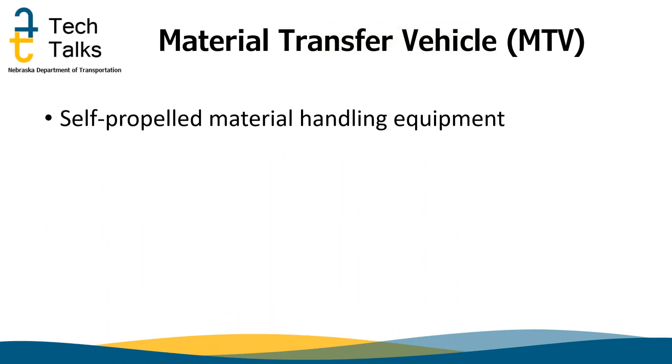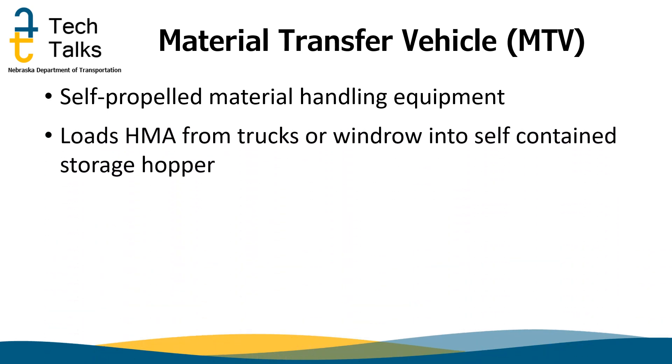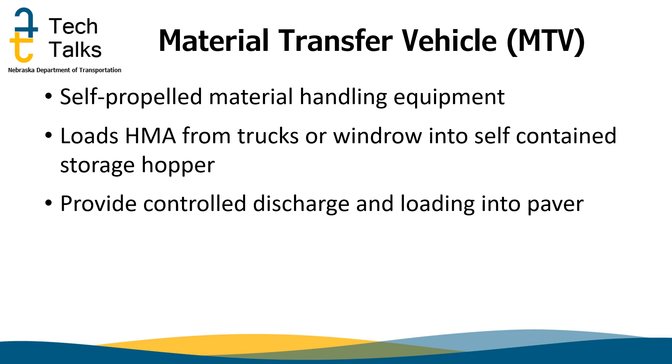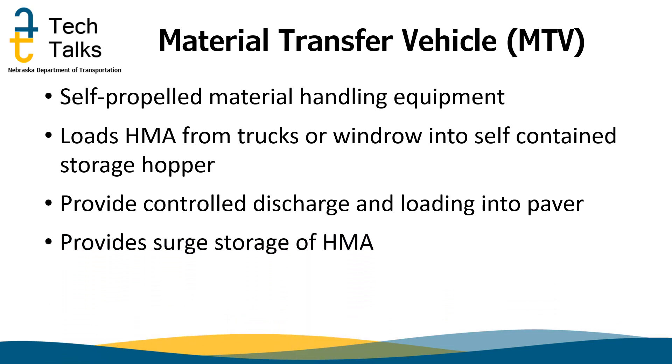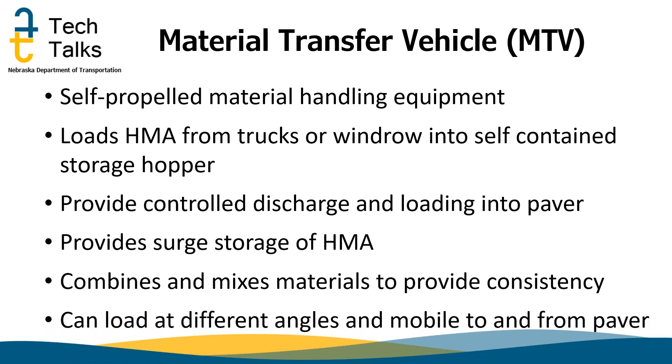An MTV is a self-propelled material handling vehicle that is operator controlled. It picks up the hot mix asphalt from a windrow, then places it in the self-contained storage hopper, and then discharges the hot mix into the paver. This provides a consistent flow of material. This machine also provides material surge storage for continuous paving. The biggest benefit with large material storage is that it remixes the material and provides uniform consistency of the mix. The MTV is also very mobile, also known as a shuttle buggy because of its capability to maneuver to and from the paver.